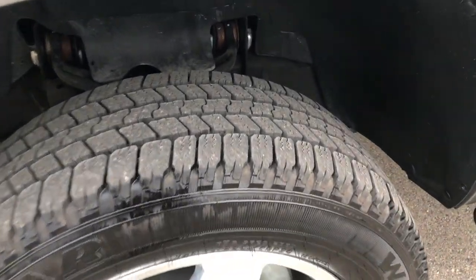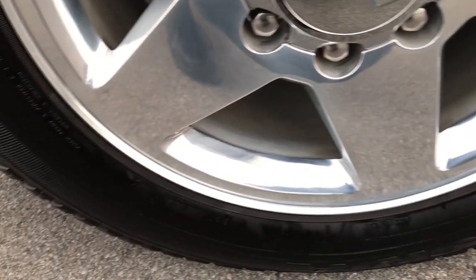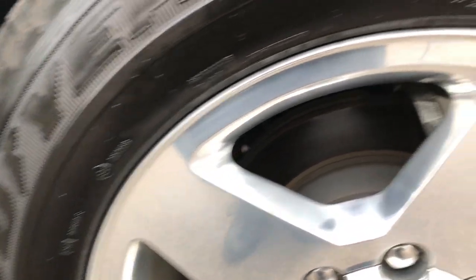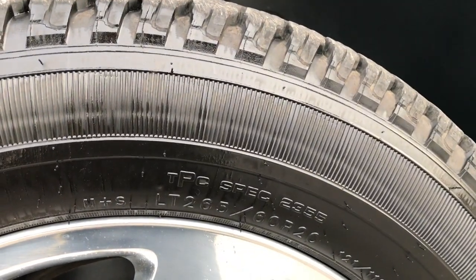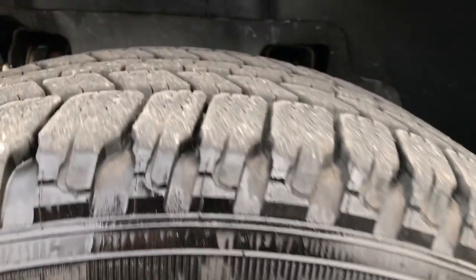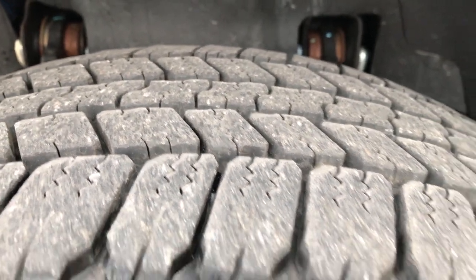From this HD video you will be able to tell that this truck is just about perfect all the way around. It has the 20 inch polished aluminum rims — no scuffs, no scrapes, no corrosion. It has Goodyear Wrangler LT265/60R20 tires with about 80 to 90% of the tread left.